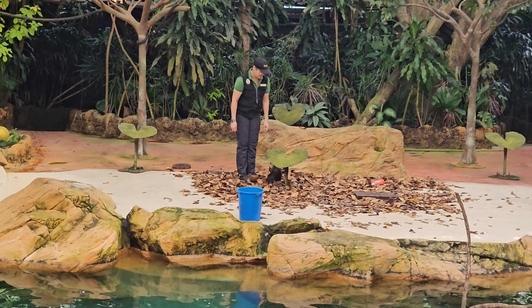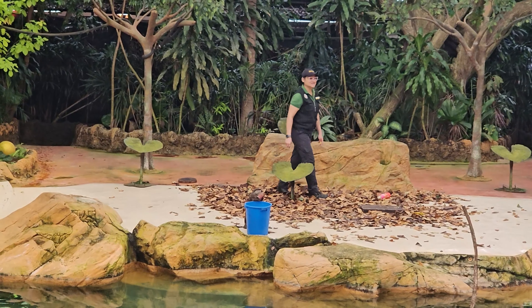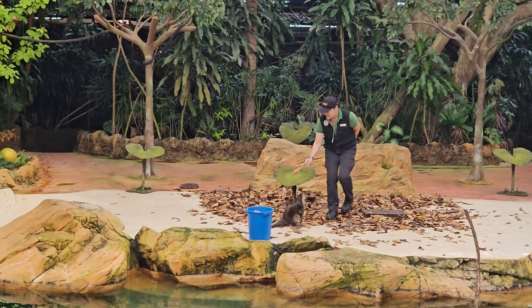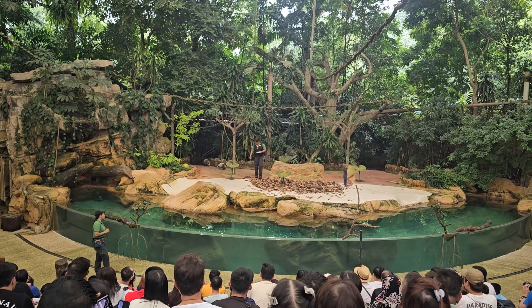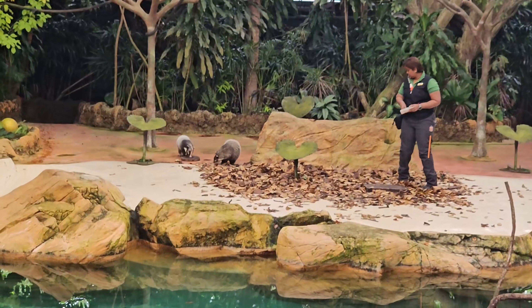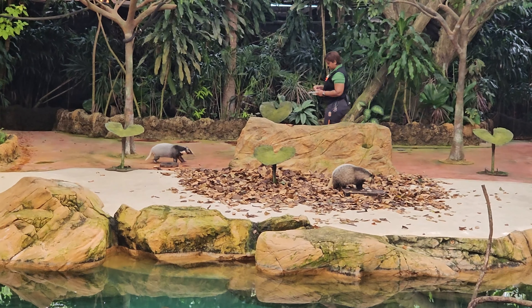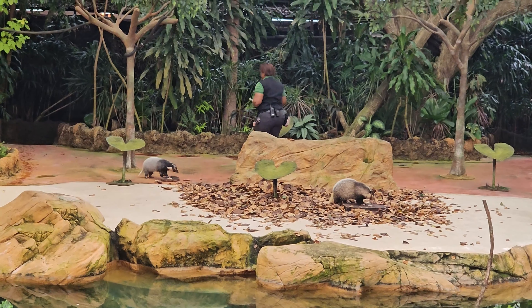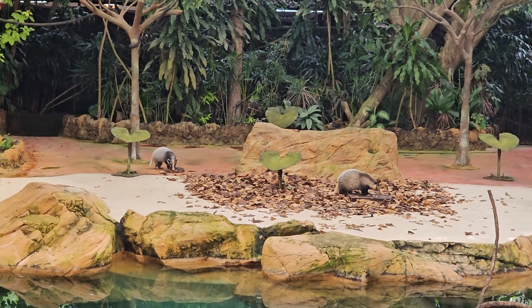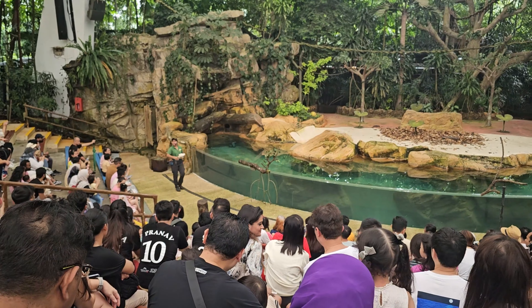The performances at the Singapore Zoo are one of the many highlights of a visit, offering visitors a chance to be entertained, educated, and inspired by the incredible wildlife in the park. Trainers use a target — an extension of the trainer's hand — to point animals toward specific locations. A whistle is used to mark every time an animal does a good job, and by doing a good job, the animal is rewarded with a treat.